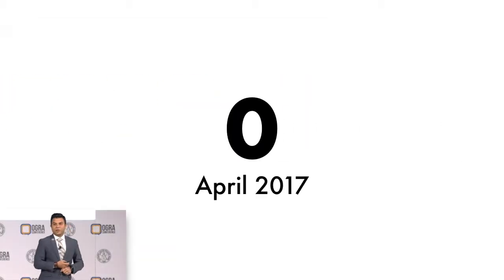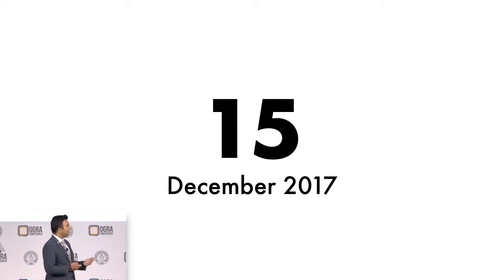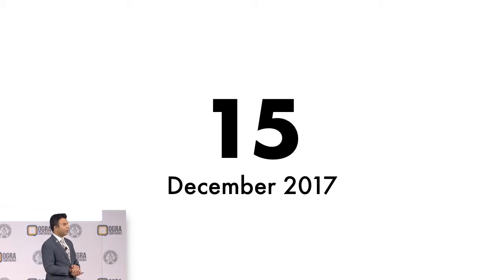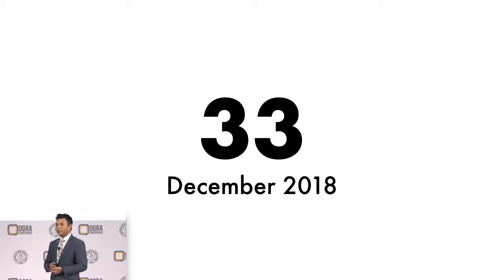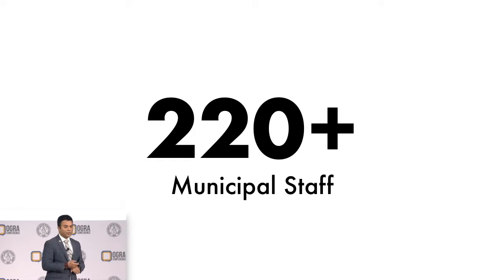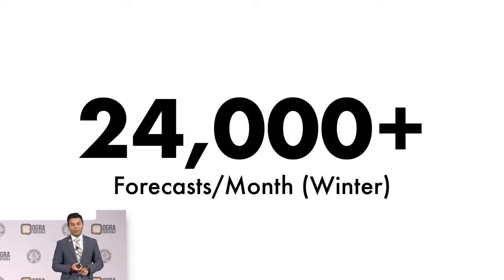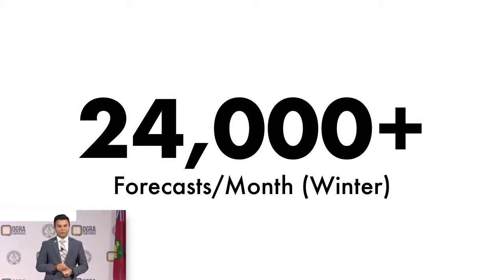We officially released the Weather Tracker in April of 2017. By December of that same year, just a few months down, 15 municipalities had come on board. Fast forward to December of last year, just about a month or so ago, 33 municipalities have now come on board. Within about 23 months, we're really happy with the uptake. Out of the 33 municipalities, 220-plus individual staff members receive these forecasts every day, and we're sending about 24,000 forecasts a month during winter seasons. This is phenomenal.